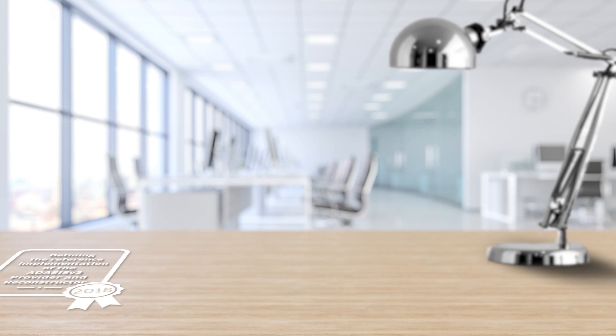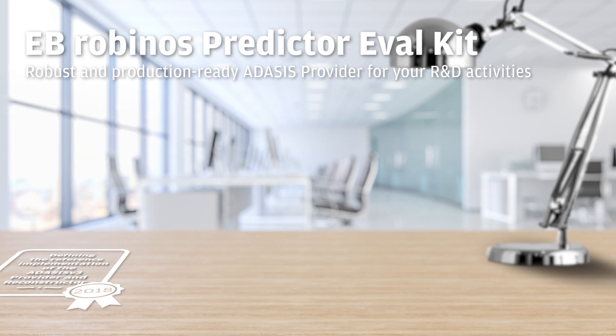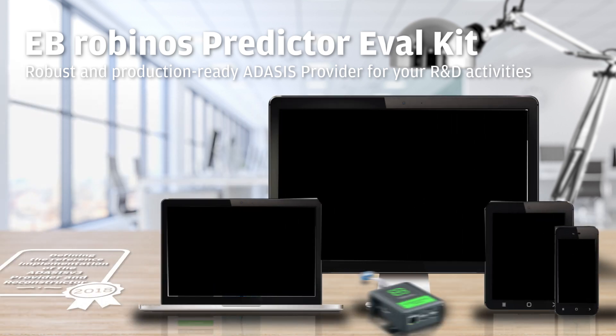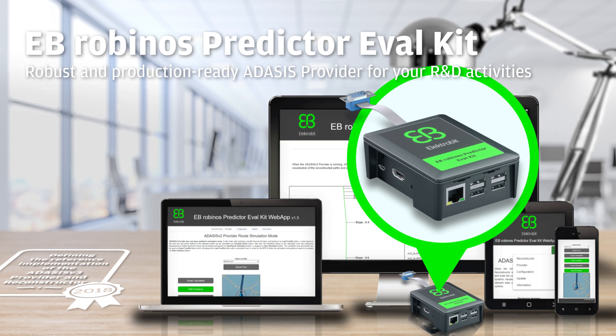The E.B. Robinos Predictor Avail Kit is a robust and production-ready ADASIS provider for your R&D activities. The kit contains a portable device, a web interface, and everything that is necessary to run E.B. Robinos Predictor instantly within your development environment.